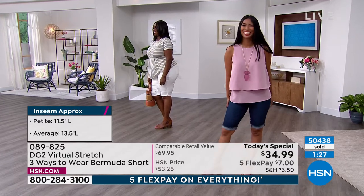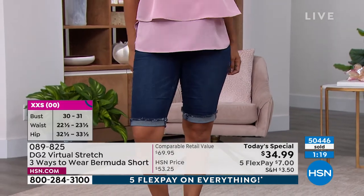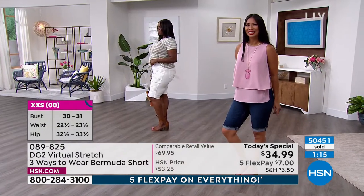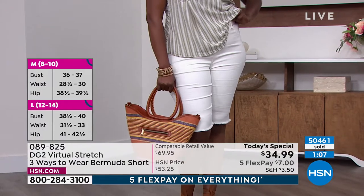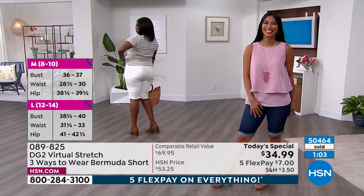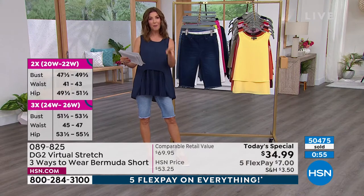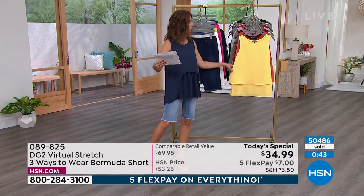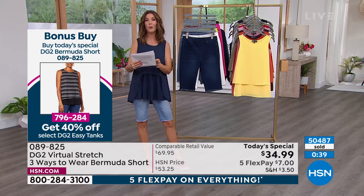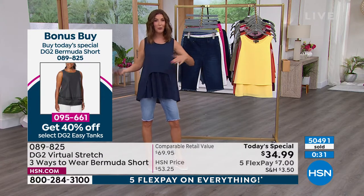Valerie's wearing the small and she's got the indigo on and kind of flipped it once. Dana is wearing it in the one X in that beautiful white. We have a lot of easy tanks that are going to be 40% off with your purchase of the today's special. All you do is go to the homepage for our today's special, which is item 796-176, and you'll see a list of all these great classic easy tanks at the lowest prices they've ever appeared at — like $24 for one, less than $21 for another, and the accordion style I'm wearing is only $19.99. The more you shop, the more you save.